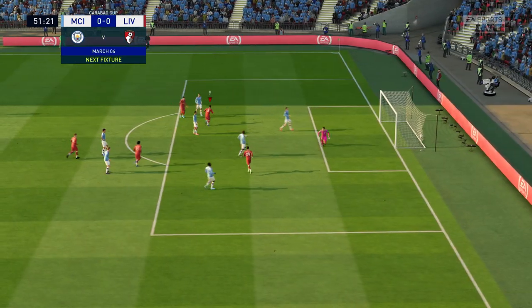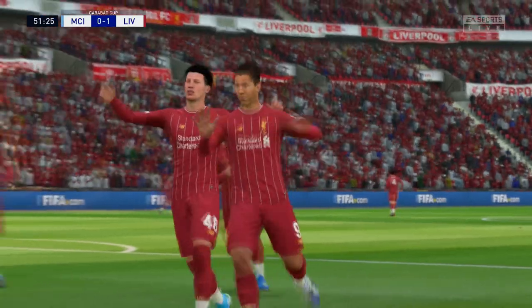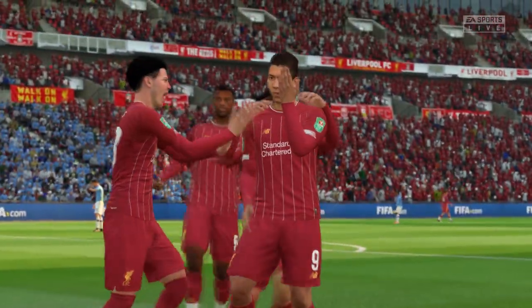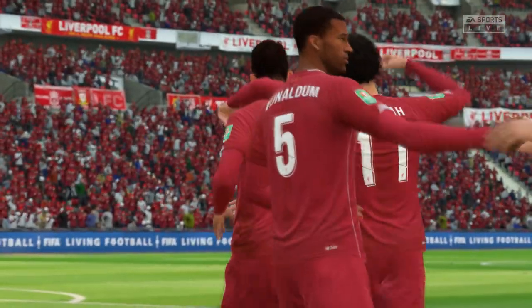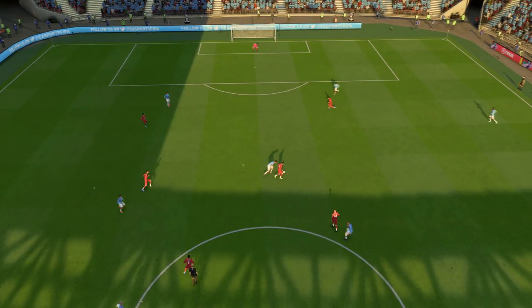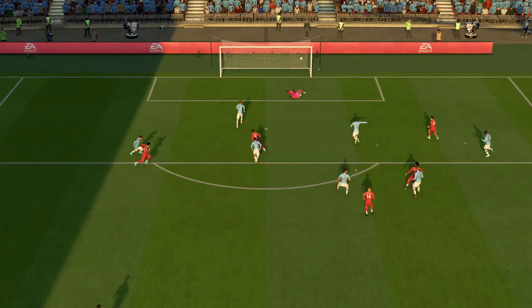Firmino — and there's the breakthrough! The first goal of this League Cup final. I thought we'd see some goals and we've just seen an excellent one. You've got to be in a confident frame of mind to take it in the way that he did — wonderful finish.